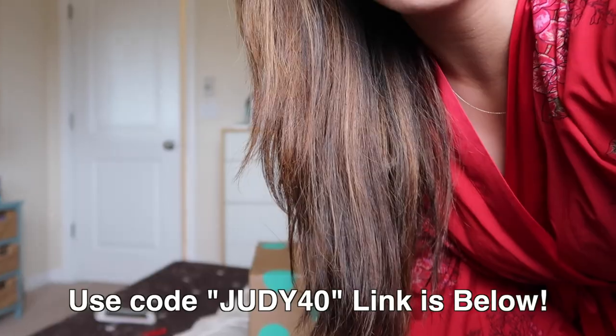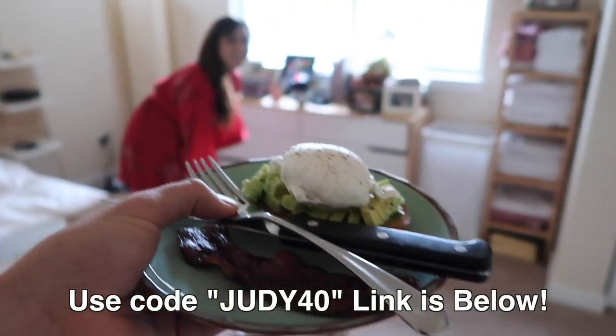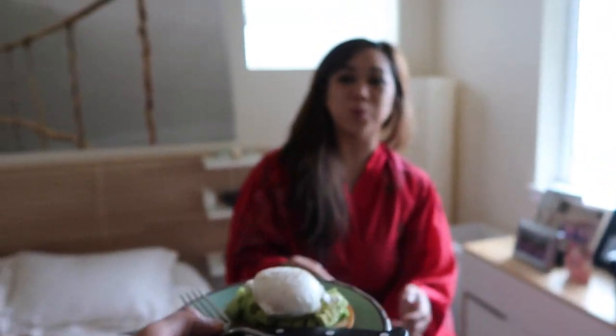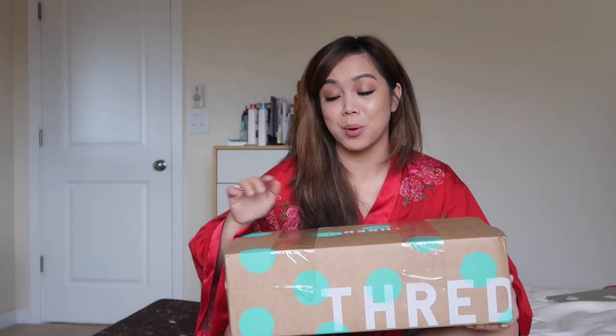You know it's gonna be an exciting day when your ThredUp box arrives in the mail, so let's do a haul. Thank you to ThredUp for sponsoring this video. Anybody watching gets 40% off your first ThredUp order. This looks amazing. 40% off your first order using code GD40 — I'll have a link down below, and it's like a party!